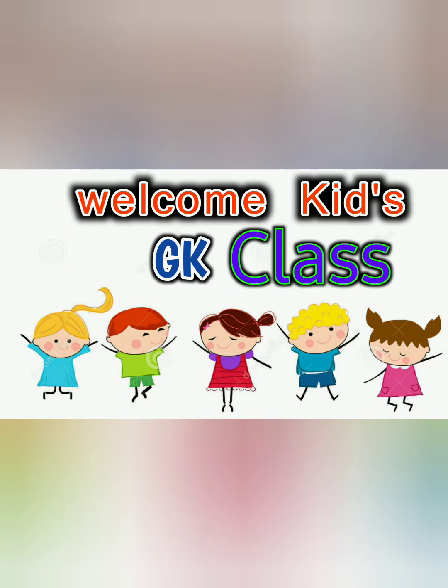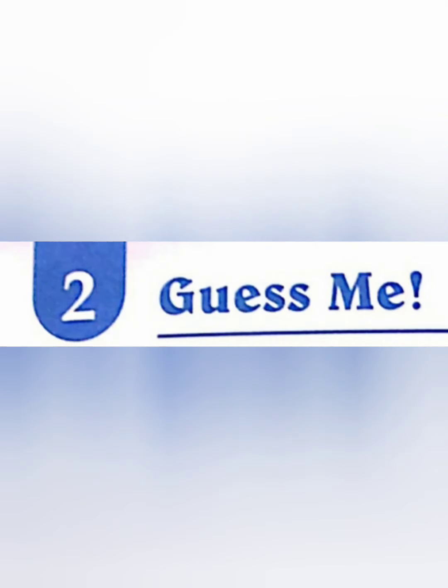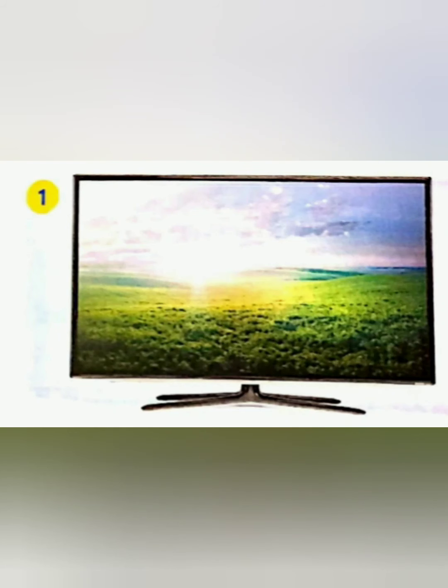Welcome kids to our GK class! Children, did you guess what chapter we have to see? I hope kids you all guess correctly. Today's chapter is 'Guess Me' — our second chapter, where they gave us a 'Guess Me' activity.